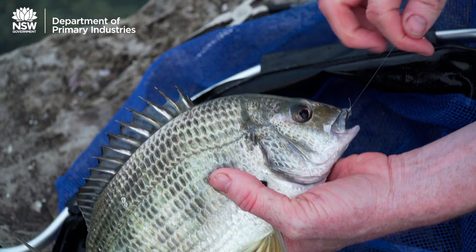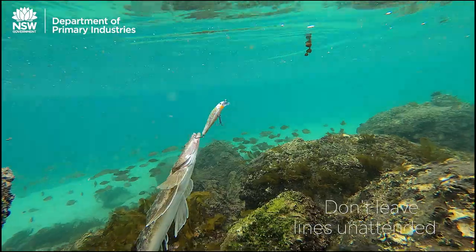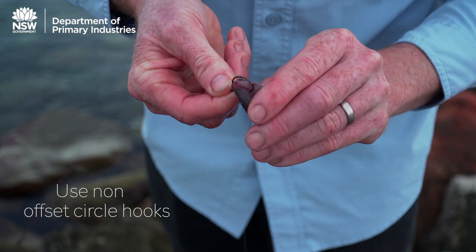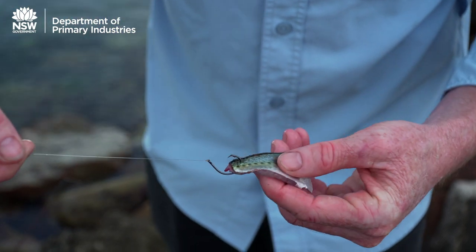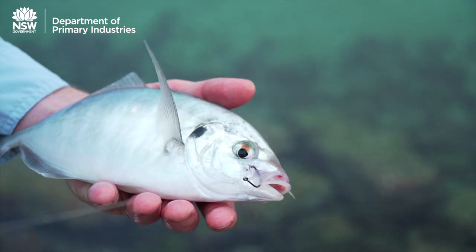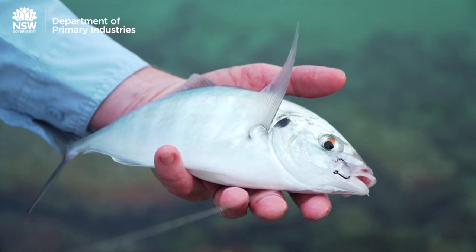Firstly, we need to do our best to avoid deeply hooking fish. Hand-holding your line, using lures or flies instead of baits, and choosing non-offset circle hooks when bait fishing are all great ways to help ensure fish are mouth or lip hooked, thereby dramatically improving their survival rates.